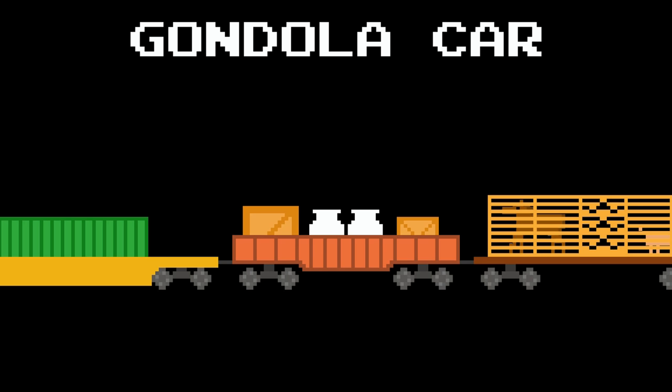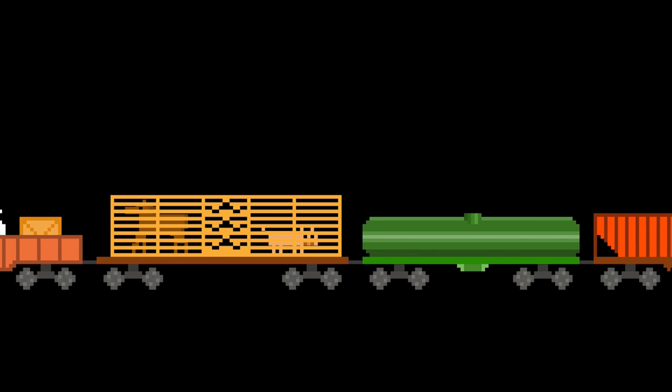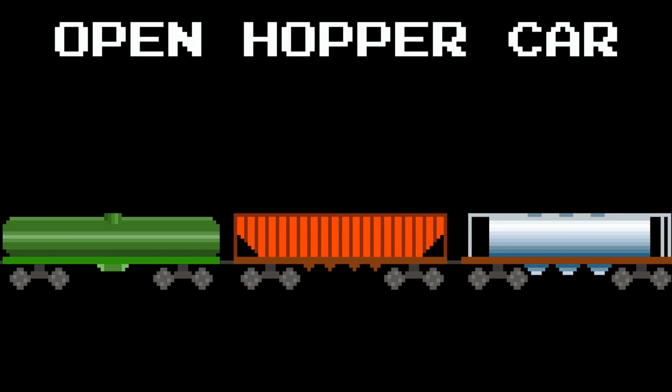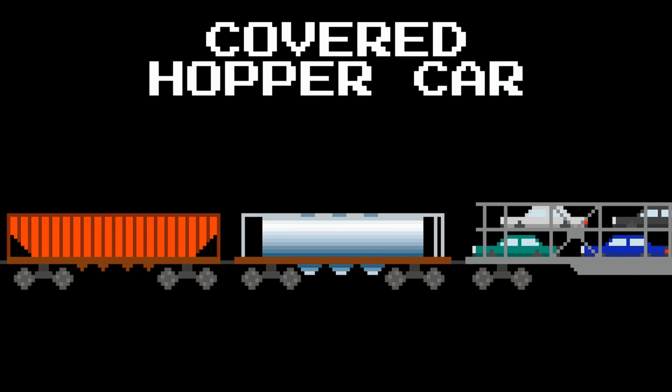Gondola Car. Livestock Car. Tank Car. Open Hopper Car. Covered Hopper Car.